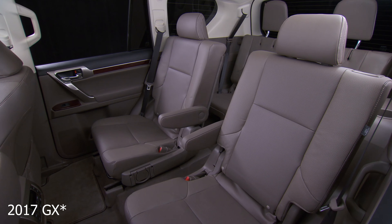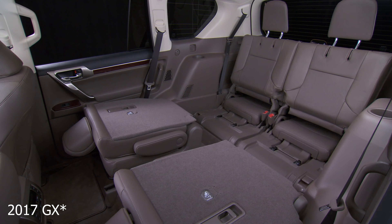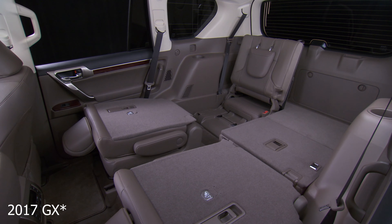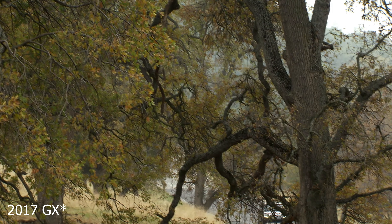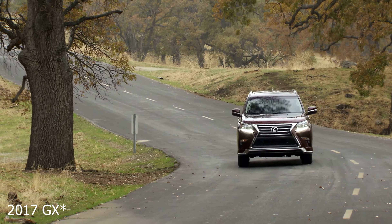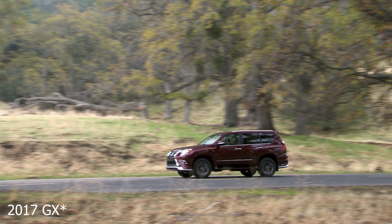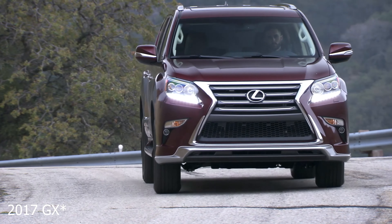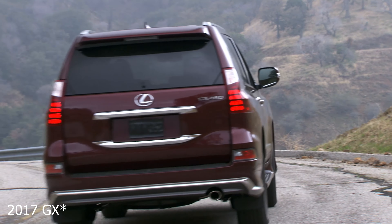This SUV has trailer sway control and vehicle stability control, so it'll keep you in line when you tow heavy objects. It is technically a seven-seater, but the GX is not very practical — that's not really why you take advantage of it. The RX 350 is the most pragmatic and one of the highest quality SUVs you can get, and for most people that's what I recommend. However, the GX, because of the V8 and the fact that it's a body-on-frame SUV, just stands out as the more capable machine — a true SUV — and these things are rather satisfying to drive.